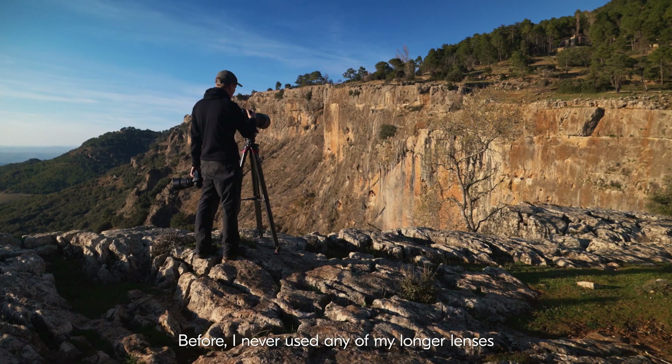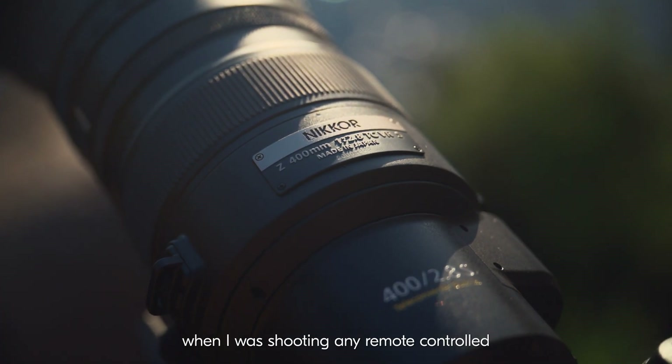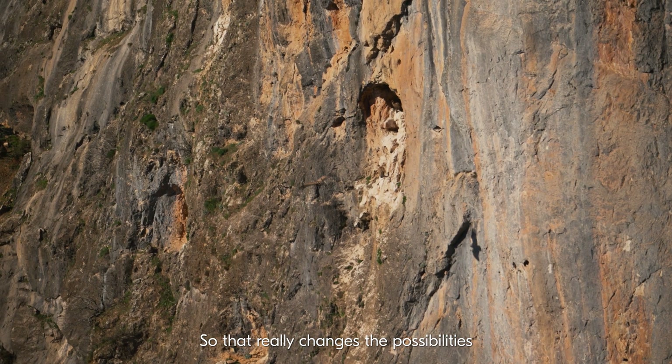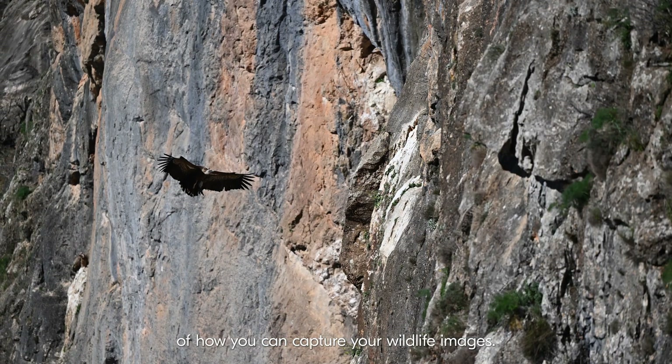Before, I never used any of my longer lenses when I was shooting any remote-controlled or motion-detector photography. So that really changes the possibilities of how you can capture your wildlife images.